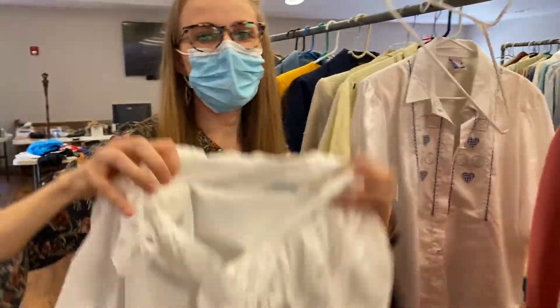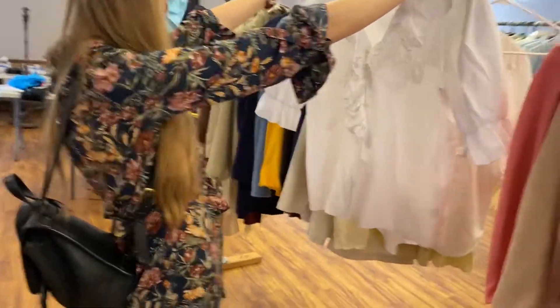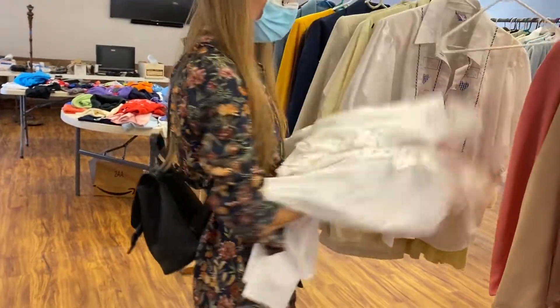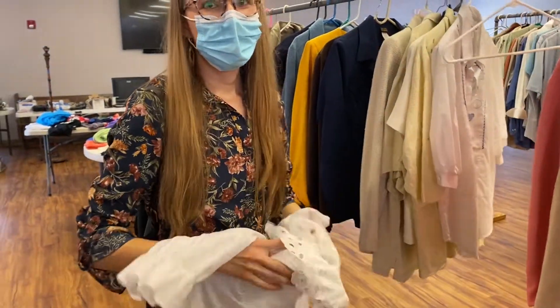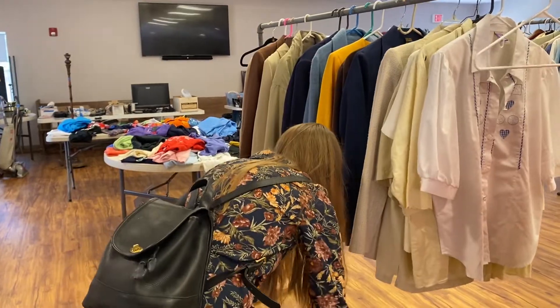This is so cottagecore right now. It's so cottagecore either way, but those sleeves and that collar — yeah. Oh, it has stains though. But it's white — Grandma can get it. Poor Grandma. I don't want her to have too much on her hands.